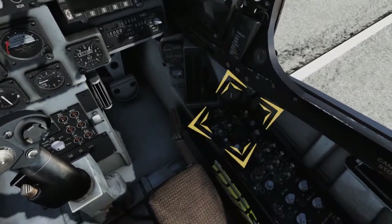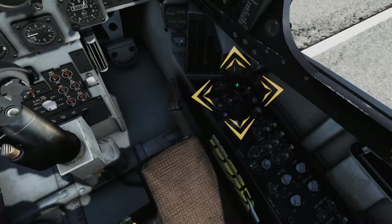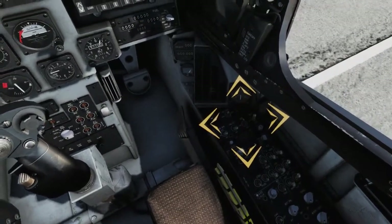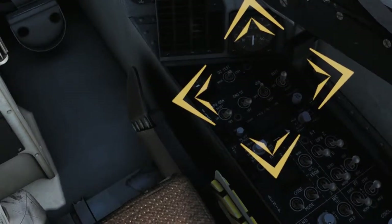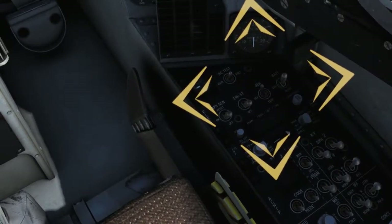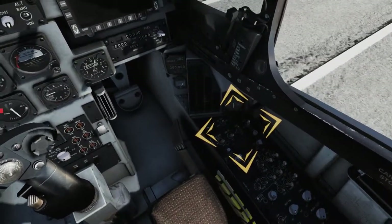Set the generator switch to GEN. The main generator is an engine-driven, 30,000-volt-ampere, variable-speed, constant-frequency generator which provides 115/200-volt, three-phase, 400-hertz AC current to the aircraft main and essential AC buses, and to both the main and standby transformer rectifier units (TRUs). The aircraft generator will automatically come online when the engine reaches approximately 23% RPM. Failure to set the switch may result in a dual DEX failure during engine start.